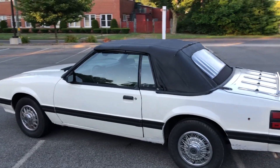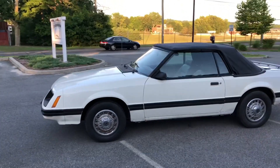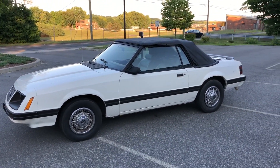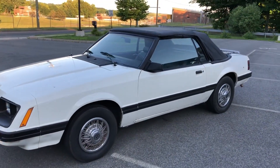It does have some blemishes in the paint and some wear and tear for a car this age, but overall it's a good, clean car. Most of these cars are really rotted and this one is not — it's in good shape overall and it's just a fun little car to drive around in.